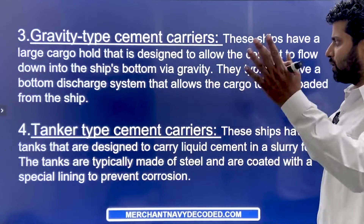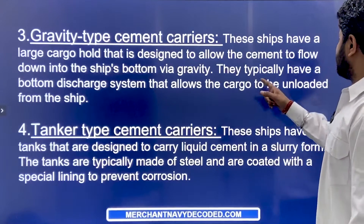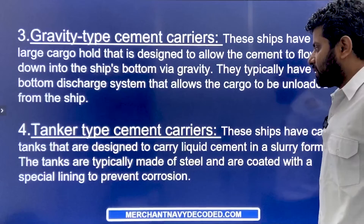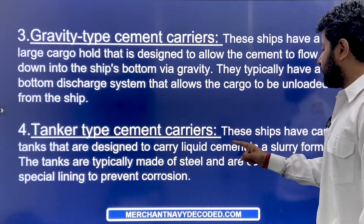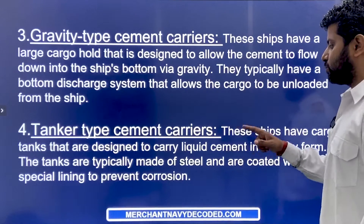Gravity type cement carriers have a large cargo hold designed to allow cement to flow down into the ship's bottom via gravity. They typically have a bottom discharge system that allows the cargo to be unloaded from the ship. Tanker type cement carriers have cargo tanks designed to carry liquid cement in a slurry form. The tanks are typically made of steel and coated with a special lining to prevent corrosion.